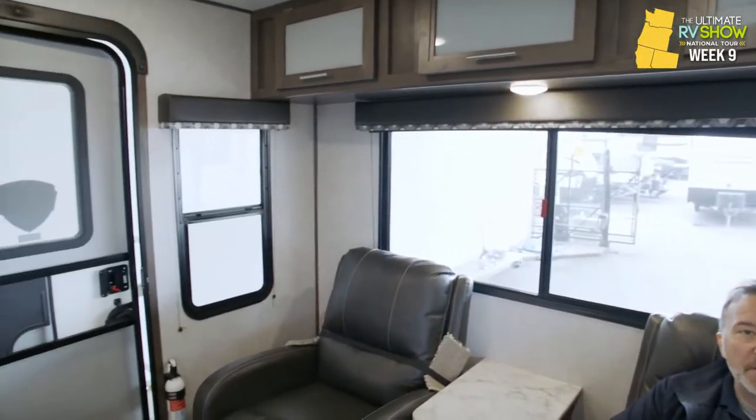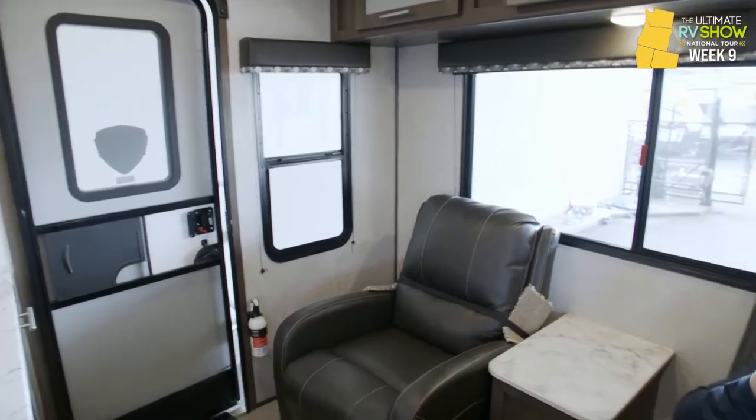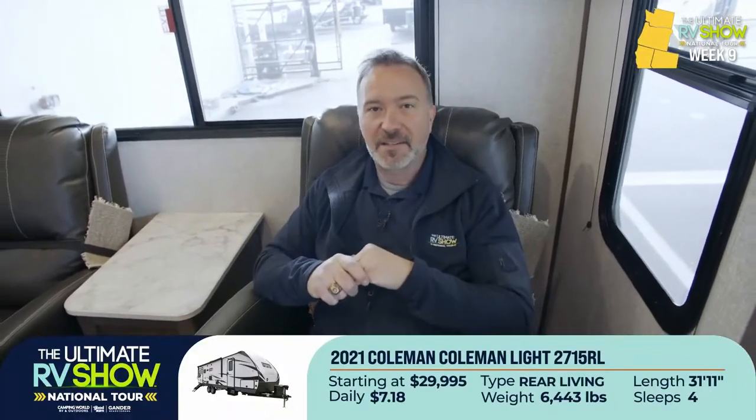You like to hunt? You like to fish? You want to go hunt Sasquatch? Take a look at the large panoramic windows right here in the rear part of this 2715 RL. Coming in at 6,400 pounds dry, 31 feet 11 inches, and starting at $29,995, or as low as $7.18 a day.